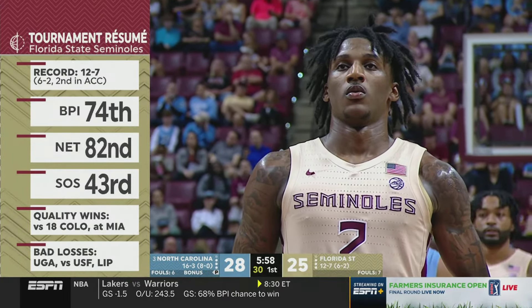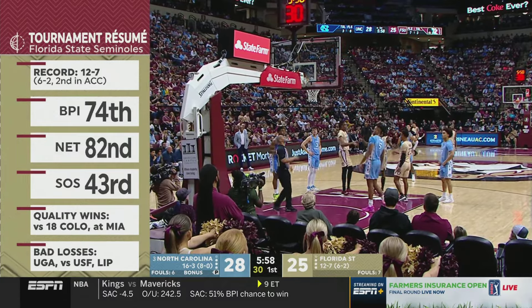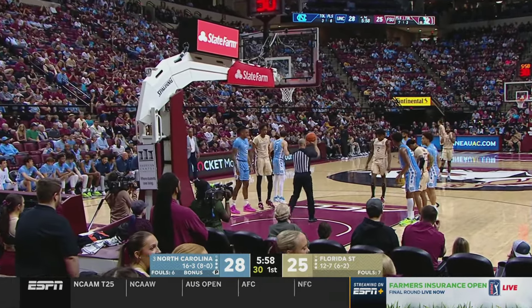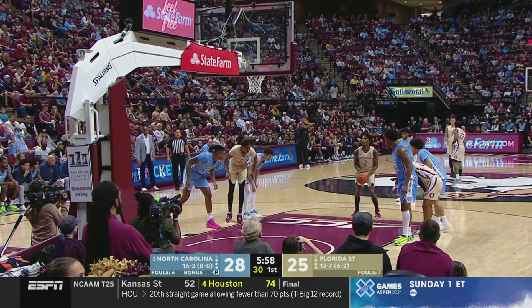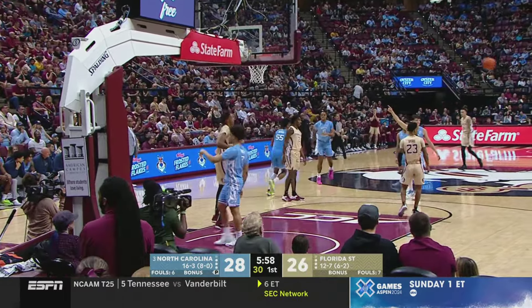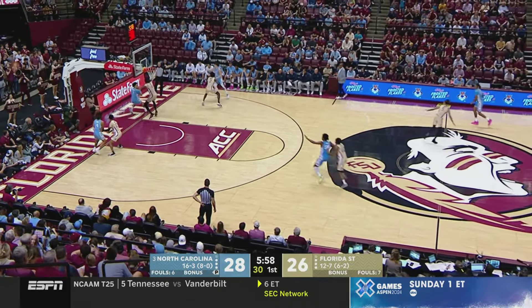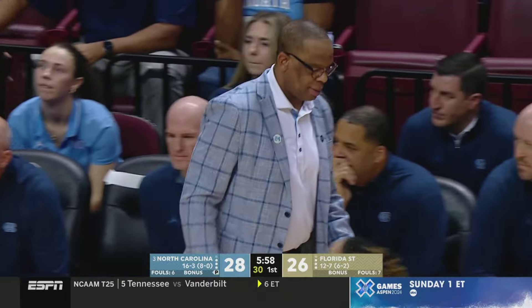Their non-conference win over Colorado is going to look better as the season goes on — Colorado is a very good basketball team, with Joe Lunardi showing three Pac-12 teams on the bubble including them. But a home loss to Lipscomb really hurts, and blowing a 17-point lead against Georgia with 6:48 to go at a 99.3% win probability is a big missed opportunity. In the new year they've looked like an NCAA tournament team, but they need to build their resume. Trimble's five-second violation — the Florida State pressure forces the seventh UNC turnover.